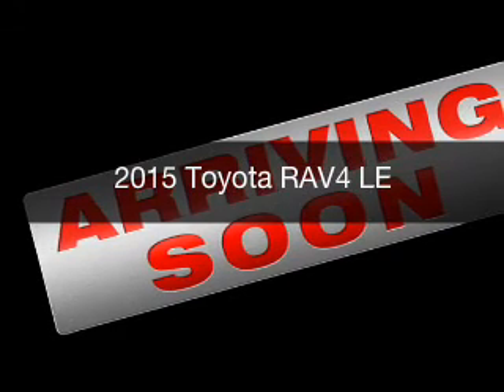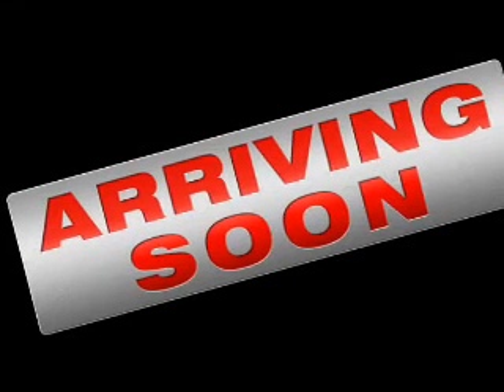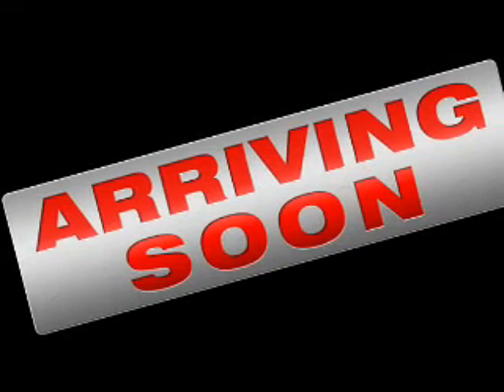This is a new 2015 Toyota RAV4. It's powered by all-wheel drive, a 2.5-liter, four-cylinder engine, and a six-speed automatic transmission.